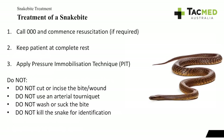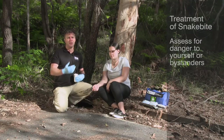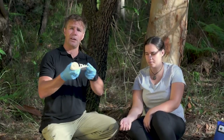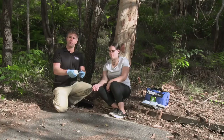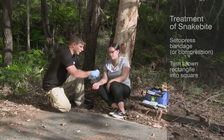Now for the video demonstration of the pressure immobilization technique. Be aware that a very important part of treatment is ensuring there's no danger to yourself, your patient, or any bystanders — do not go and track down the snake, as that's one way to get bitten easily. The treatment uses the pressure immobilization technique with a bandage. The bandage being used today is the Setopress bandage, which has a small rectangle on it in brown, which we turn into a square to obtain the correct pressure to slow the movement of venom through the lymphatic system.